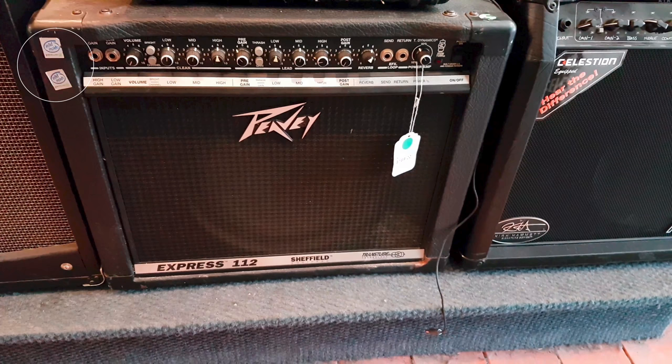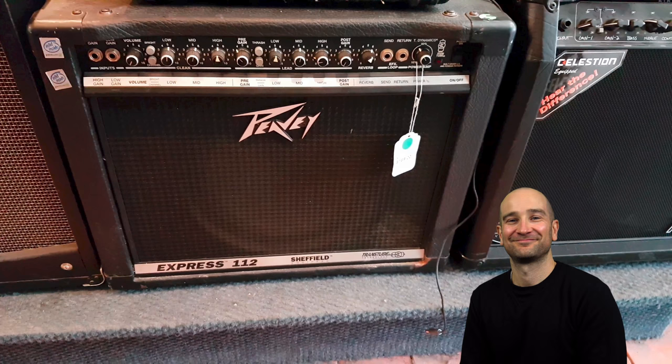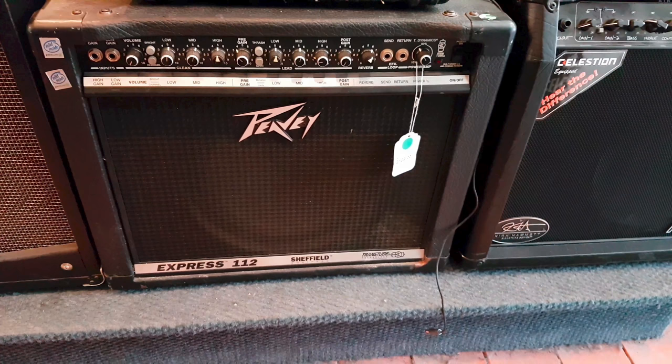This is a PV Express 112 and it's powered by Intel, as you can see from the stickers on the left. I think we've all wondered what exactly Transtube is and how it works — and now we know. Thanks Intel.